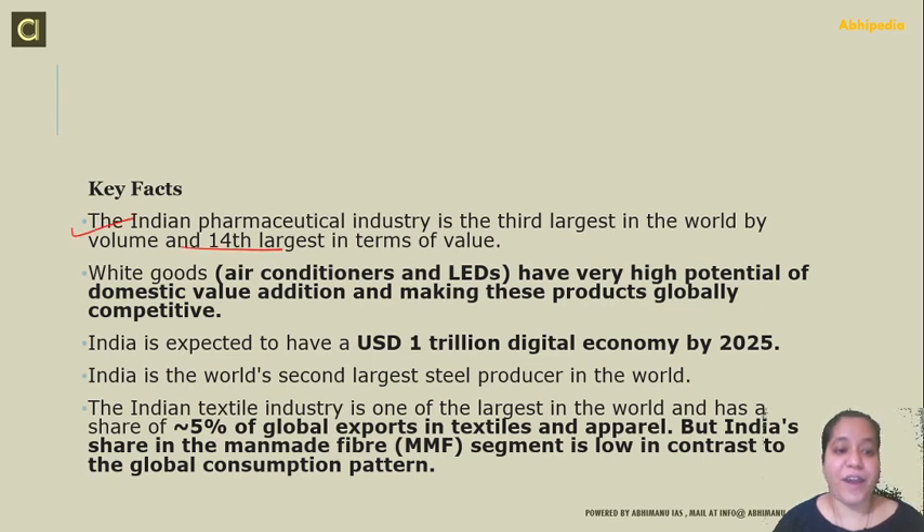White goods — air conditioners and LEDs — have high potential for domestic value addition, which is why we want to give more manufacturing boost to these sectors and make these products globally competitive. India is expected to have a USD 1 trillion digital economy by 2025, so we want to make sure India is a manufacturer of telecom equipment. India is the world's second largest steel producer, so we have focused on the steel sector. We have also focused on the textile industry, which is one of the largest in the world, with a share of 5% of global exports in textiles and apparels, though India's share in the man-made fiber segment is low in contrast to the global consumption pattern.